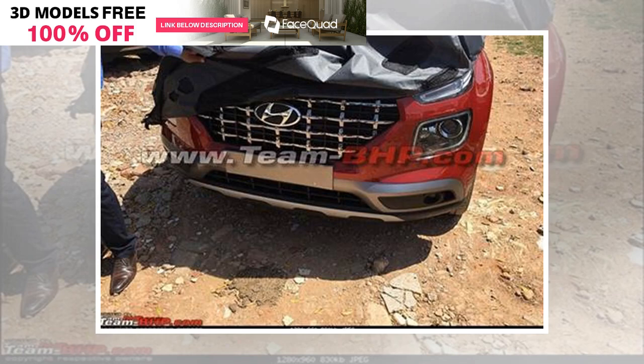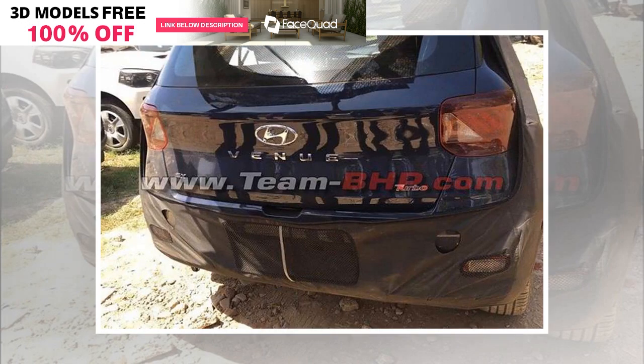Hyundai Venue is set to be launched in India in May, and the hype surrounding the subcompact SUV is due to multiple reasons, with the prime one being it is going to be India's first connected car. The company has been showing the vehicle in its teaser video series, in which the car can be seen being tested across different locations in India.